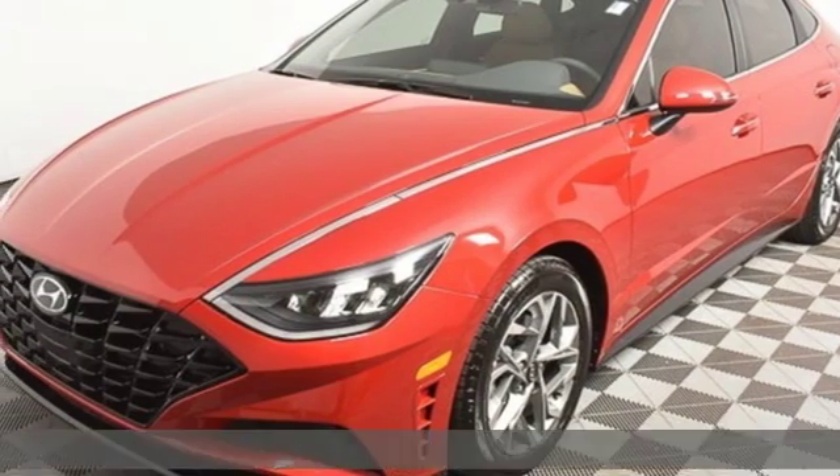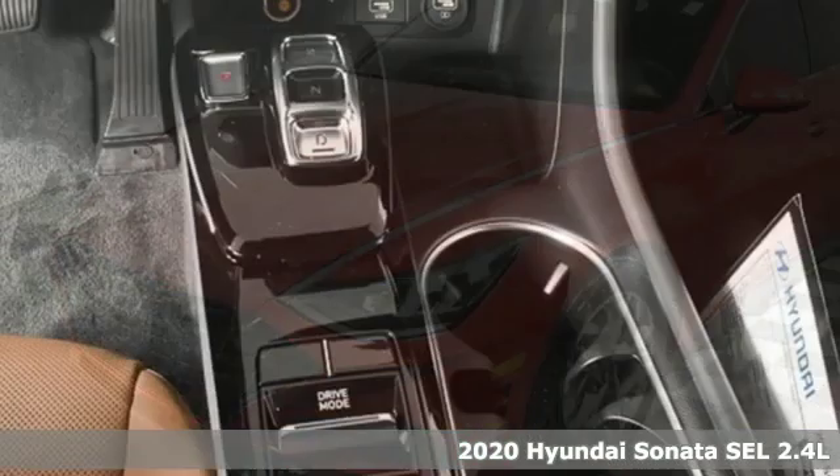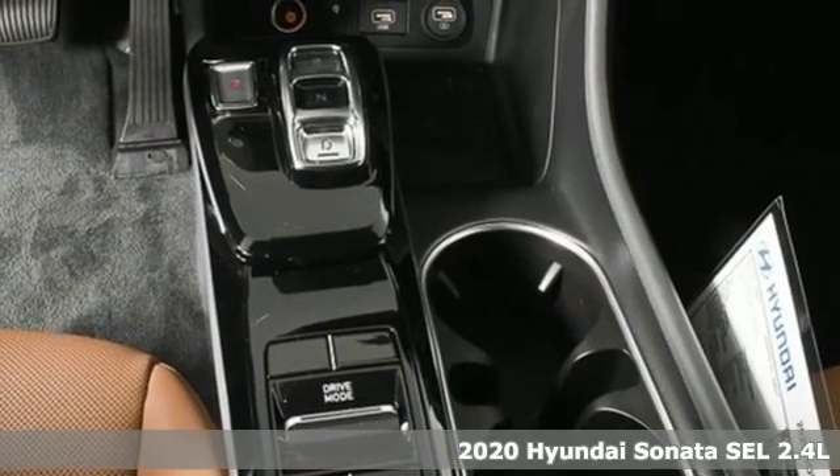Here's a new 2020 Hyundai Sonata. Challenging convention to find a better way. It's the Hyundai way.